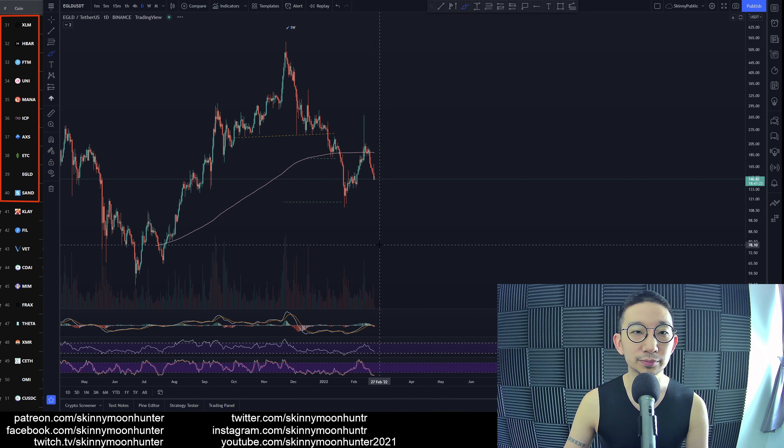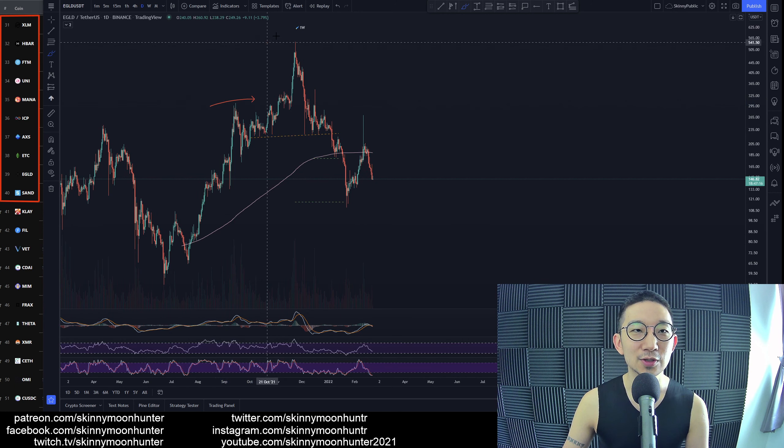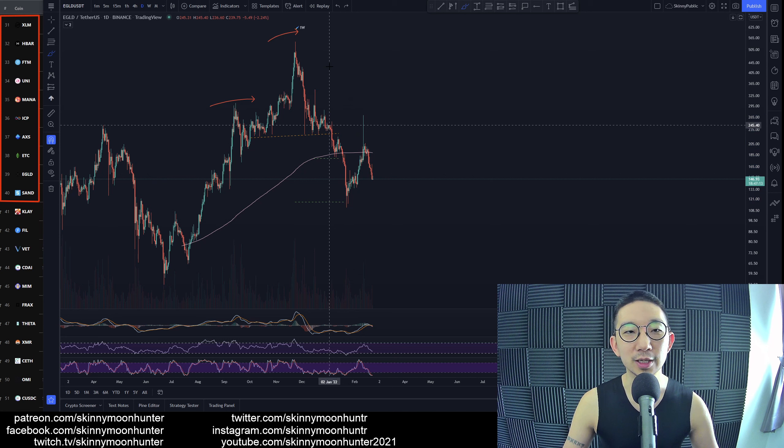Elrond against USDT. Yeah, it's not really looking that good. We had two targets for Elrond against USDT — left shoulder hit, right shoulder boom boom — we hit both targets. Woohoo! I think we did though.